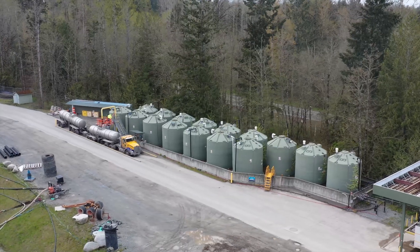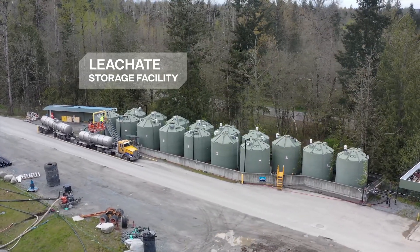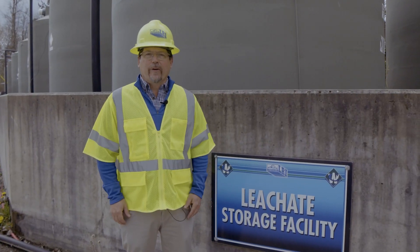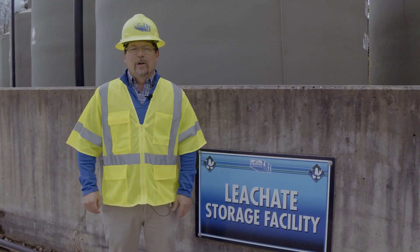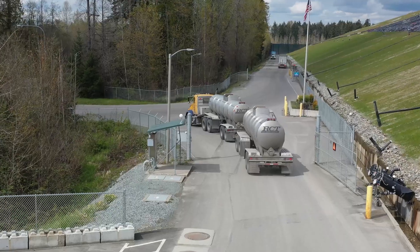After we collect the leachate from the landfill, we need to store it for a little bit before we can haul it off-site for treatment. This is the leachate storage tank farm at the 304th Street Landfill. This is where we store the leachate when it gets pumped out of the landfill, and then from here we load it into trucks and truck it off-site.